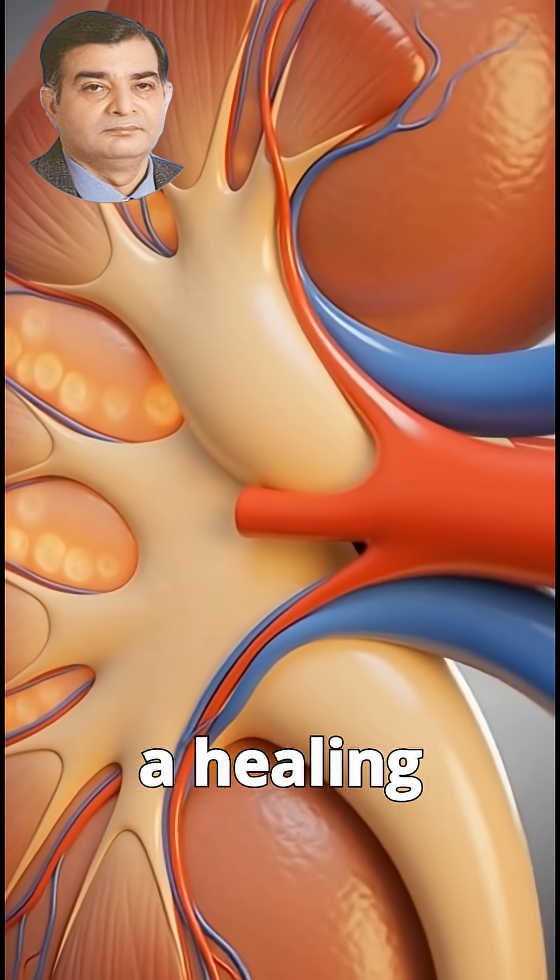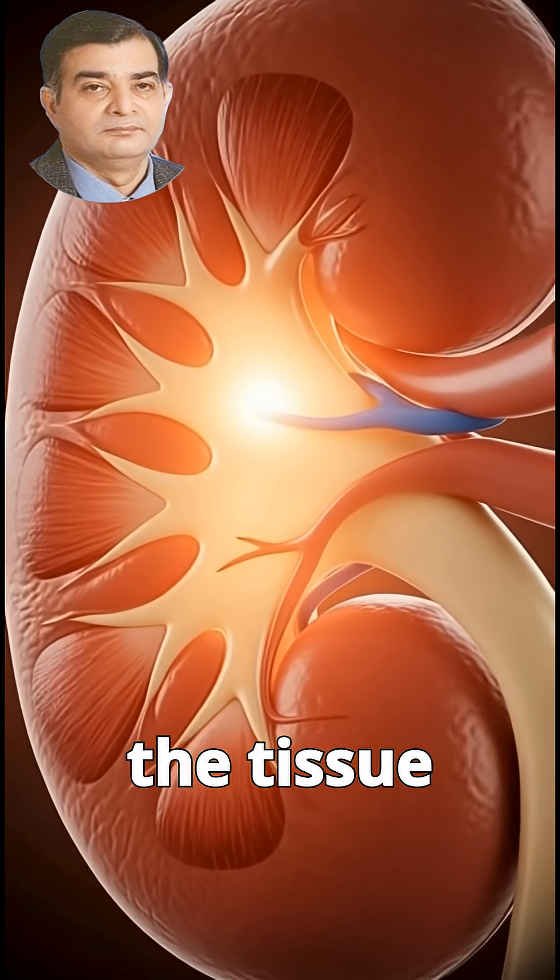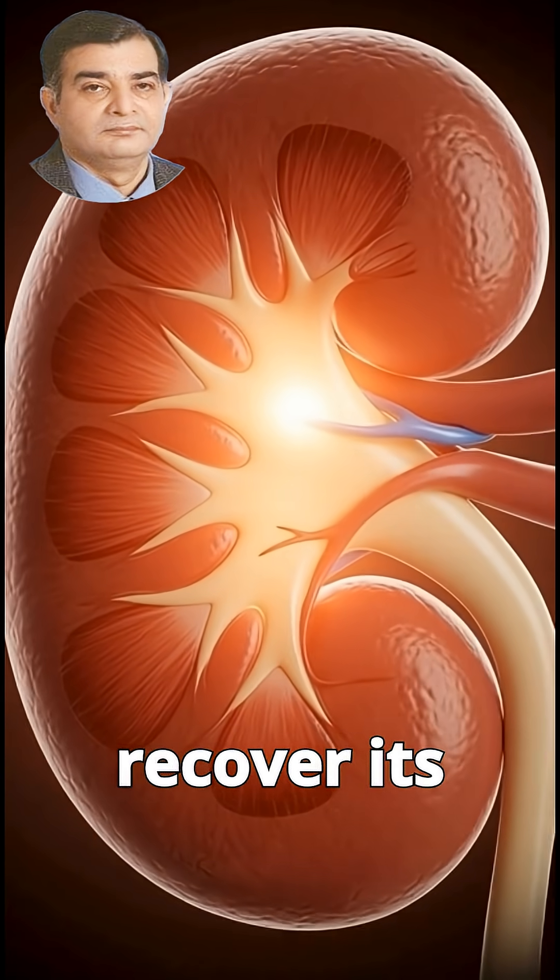Following removal, the kidney enters a healing phase. Swelling gradually reduces, blood circulation improves, and the tissue begins to recover its normal function.